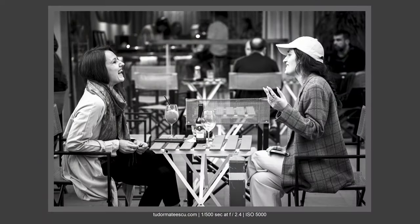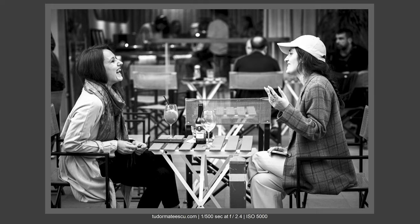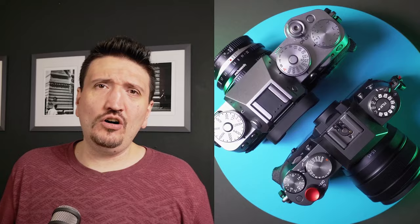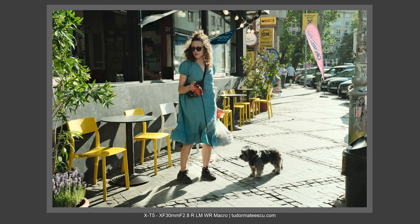Why would you need the X100V or the X-S10 just for the looks? Other than aesthetics, the X-T50 is killing it — it outperforms the X-T30 Mark II, the X-T4, and essentially all Fujifilm cameras. I'm totally in love with what the X-T50 is doing.